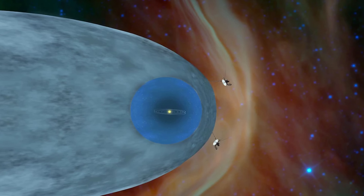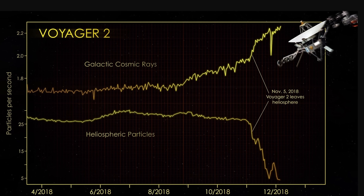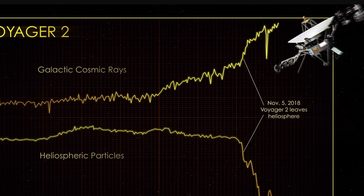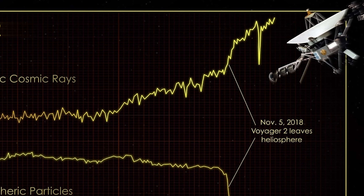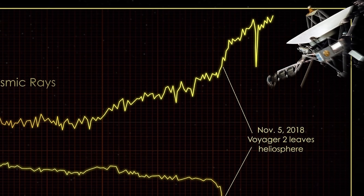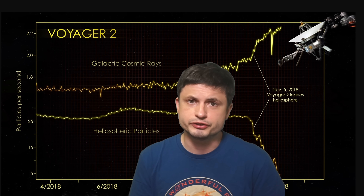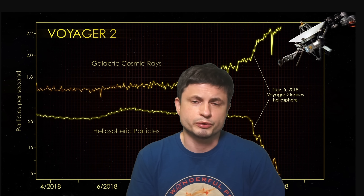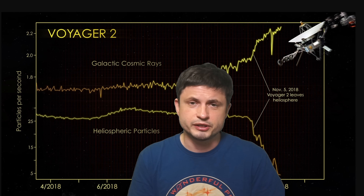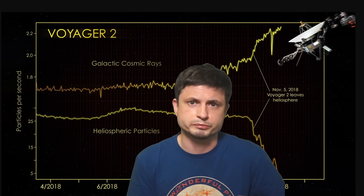Unlike Voyager 1, Voyager 2 hasn't really experienced any major problems at all. The chances are it might, because it actually took at least 5 years for Voyager 1 to start experiencing issues in interstellar space. Voyager 2 only entered interstellar space back in 2018, so it's only been 4 years now. That's actually why, even today, these two missions are so crucial to us — these are the only two spacecraft we have flying through interstellar space with actual functioning scientific instruments currently returning data to NASA and scientists on Earth.